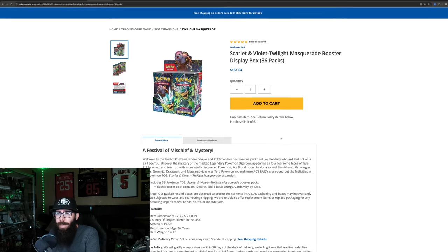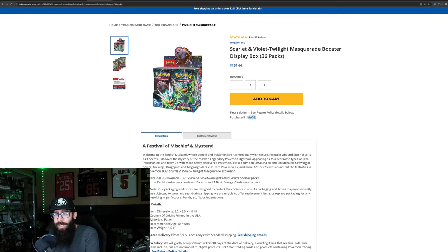Just so you guys know, a lot of the time you can get a sealed case from the Pokemon Center. It's a purchase limit of 6. If you buy 6 from the Pokemon Center, in my experience I've done this and gotten a sealed case. They'll ship the case just like that. The case can get a little beat up, but the boxes will be safe inside.